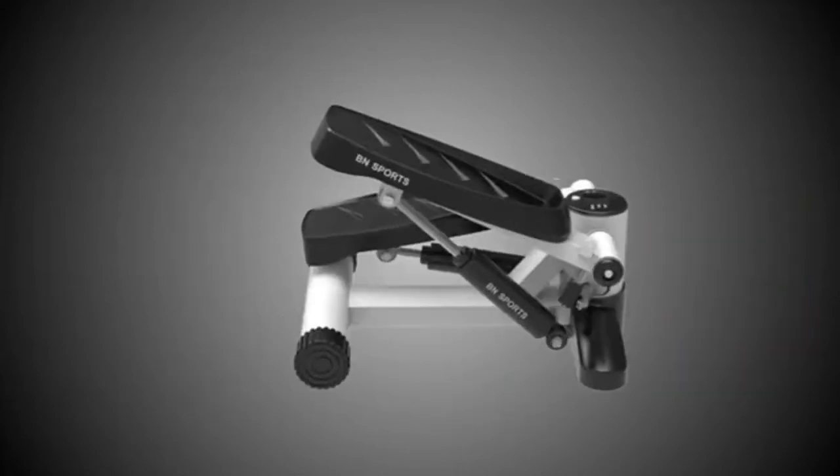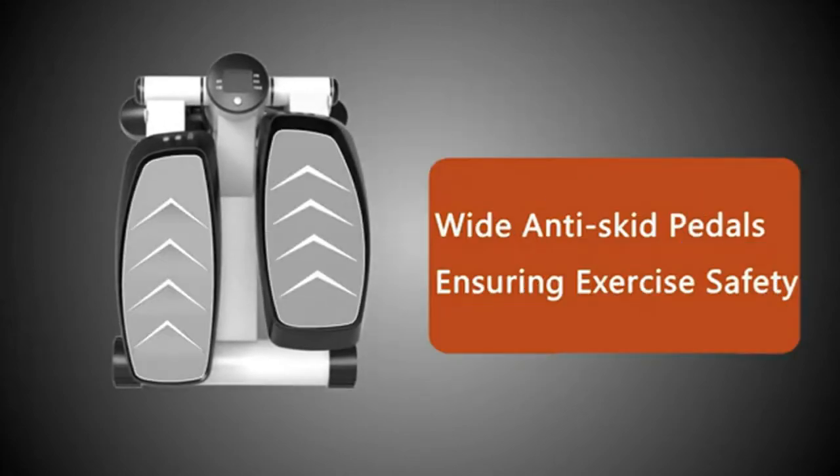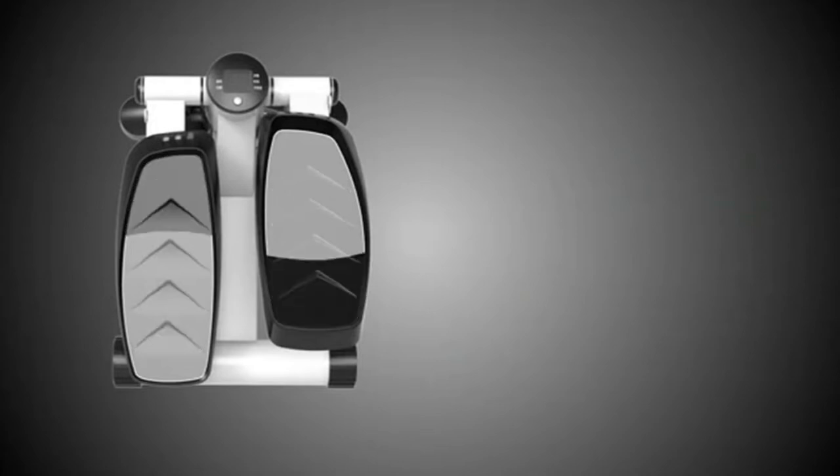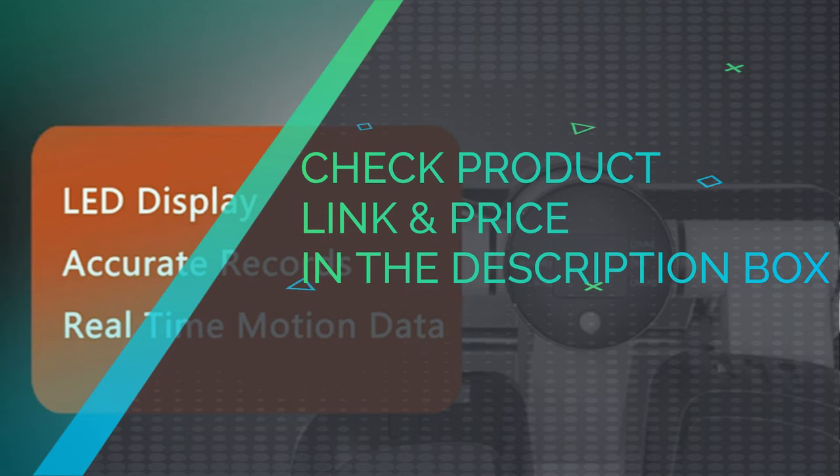Equipped with an LCD, you can record your exercise time, calories burned, and total steps, so you can keep track of your exercise data. Check product link and price in the description box.